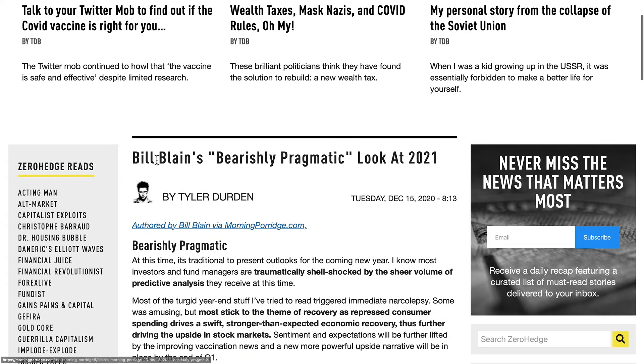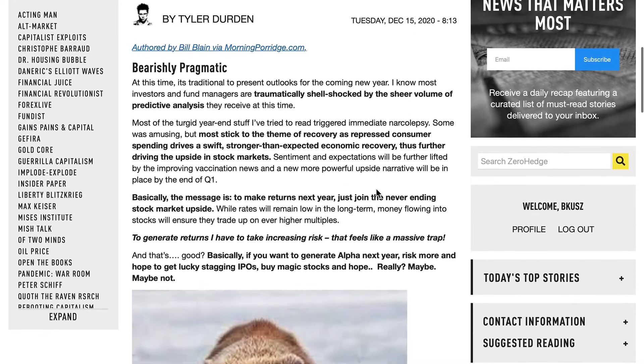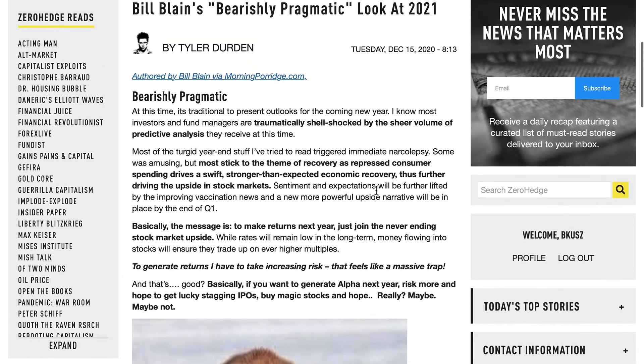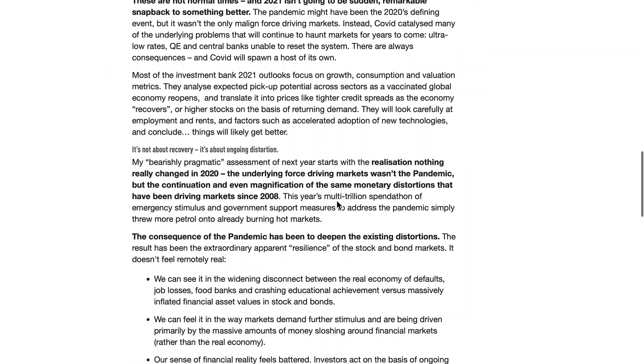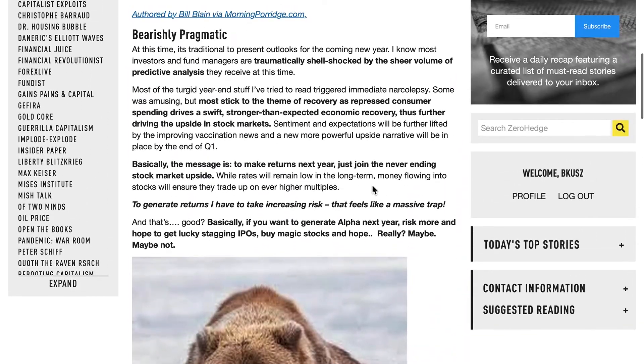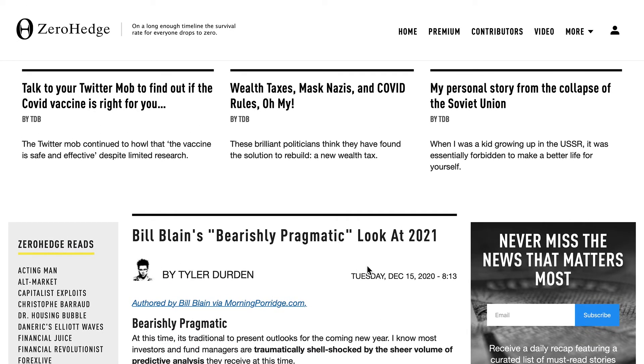Good article — again, read it: 'Bill Blaine's Bearishly Pragmatic Look at 2021.' I got this article on Zero Hedge. I just subscribed to Zero Hedge's new premium page. It's about a buck a day, but you don't get all that annoying advertising and it doesn't use up all the memory like the other page was doing. I'm kind of happy with it. I'd recommend it if you like Zero Hedge — definitely go for the premium version.